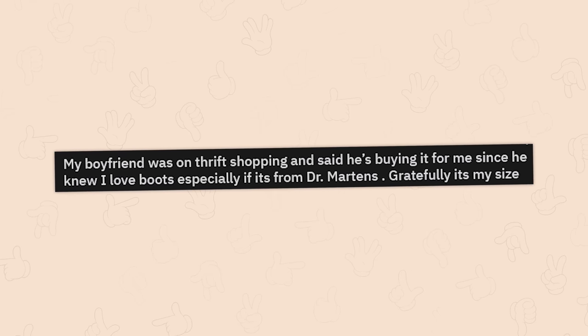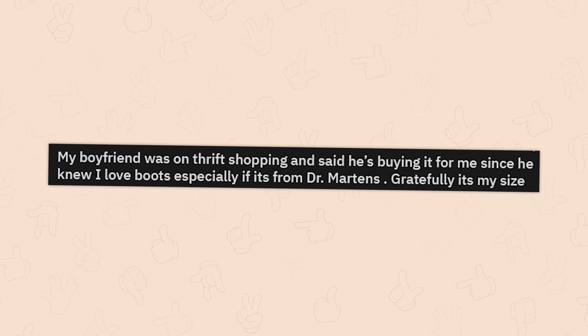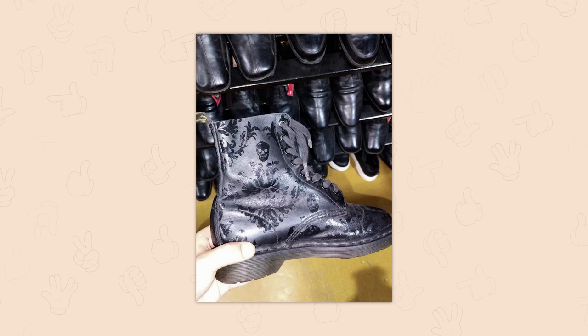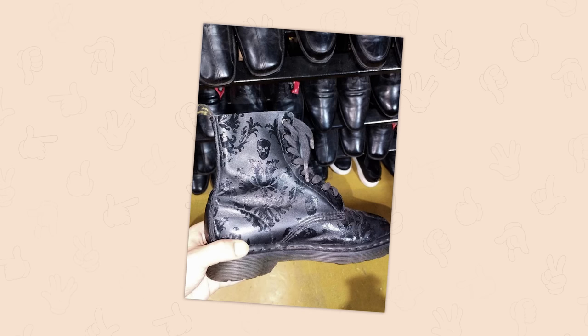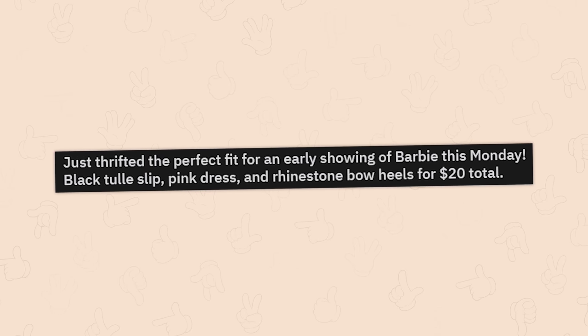My boyfriend was thrift shopping and said he's buying it for me since he knew I loved boots, especially if it's from Dr. Martens — and it's my size. Dude, Doc Martens are hardcore to find in the wild. They really keep their value — don't they have lifetime guarantees and stuff too?